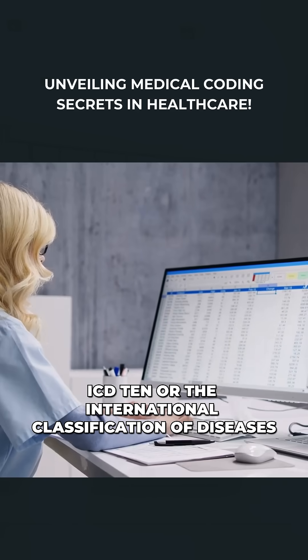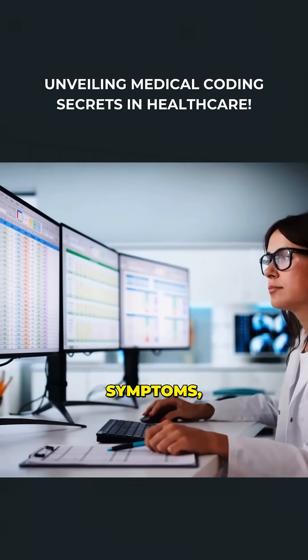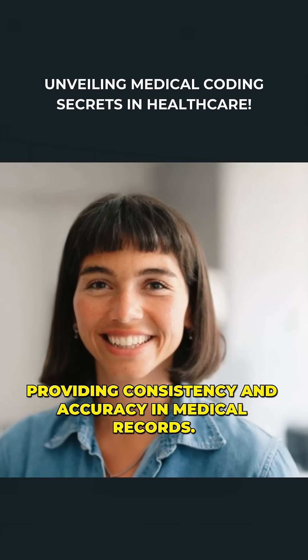ICD-10, or the International Classification of Diseases, 10th revision, helps classify and code all diagnoses, symptoms, and procedures. It's globally used, providing consistency and accuracy in medical records.